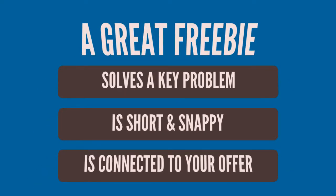What makes a great freebie though? Well, it needs to solve a key problem that your customer has. If your freebie can solve a pressing issue that they're facing, they're much more likely to want it in the first place. It also needs to be short and snappy because we can't have time nowadays for long ebooks and videos. And of course, you want to make sure your freebie is connected to your offering — that final destination in your journey.